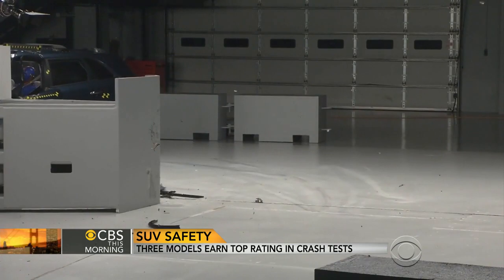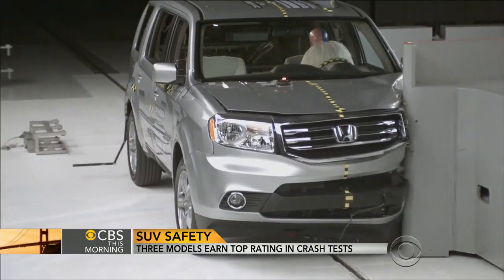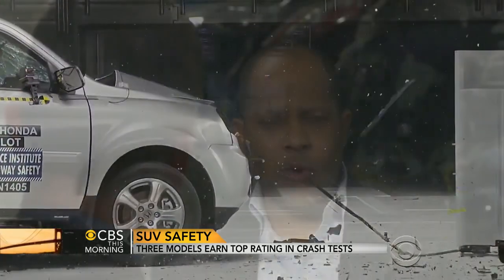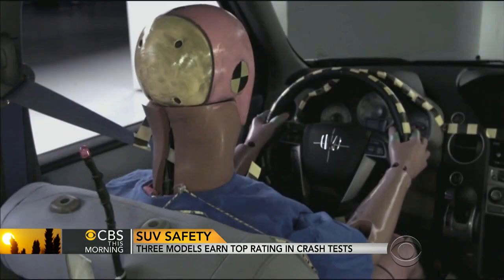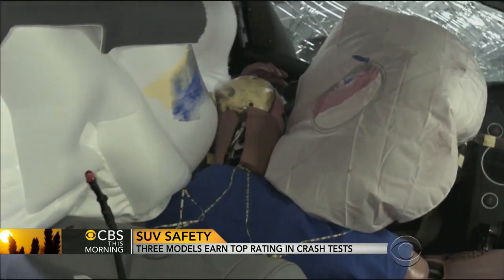The Kia Sorento and Mazda CX-9 received poor ratings, and the worst performer in the group was the Honda Pilot. The main problem with the Honda Pilot is that its structure collapsed. The brake pedal moved inboard some 16 inches toward the driver, and the steering column moved to the right, so the dummy glanced off the airbag and didn't get full protection.